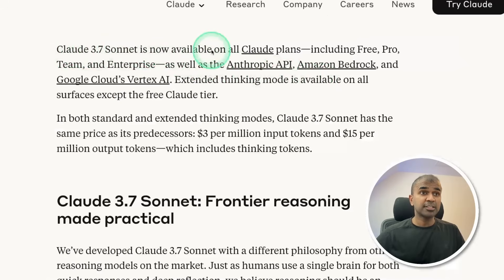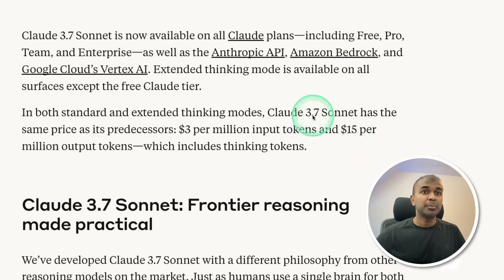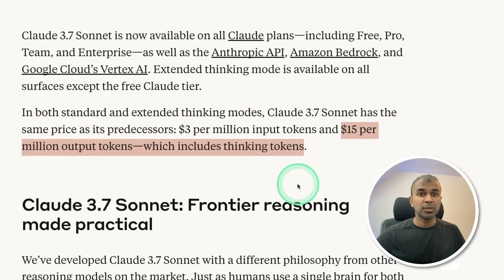You now have access to Claude 3.7 Sonnet, including free, pro, team, and enterprise users. You can use it via its API as well. The pricing is the same as its predecessors: $3 per million input tokens and $15 per million output tokens, which includes thinking tokens.